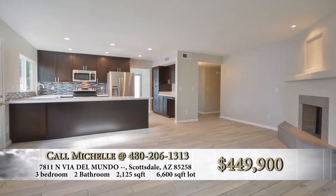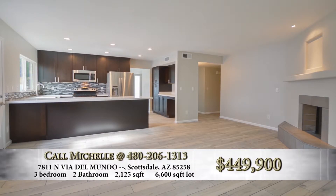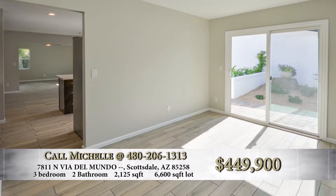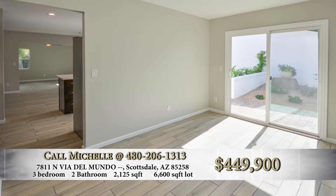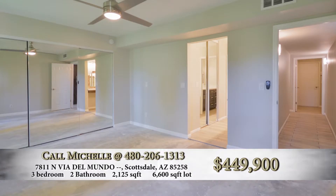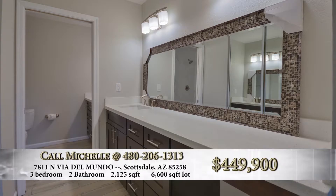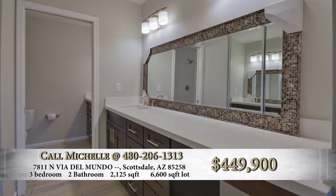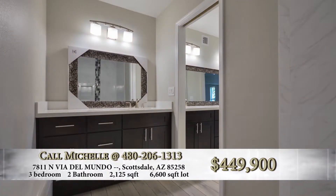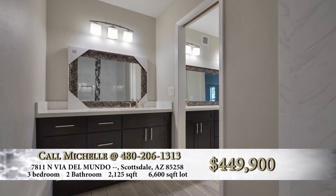This house has new dual-pane windows throughout. It has new roofs, which are warrantied for 5 and 10 years respectively. The master bedroom is really a neat area. It has two beautiful windows that look out to the backyard, his and hers closets, dual vanities, and a beautiful walk-in shower with tile surround, glass inlays, and a custom glass enclosure. Fantastic.